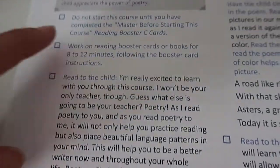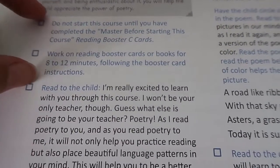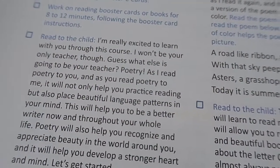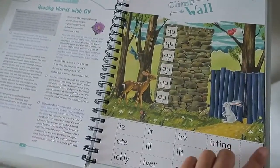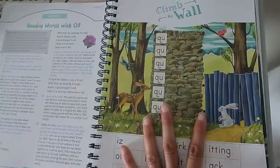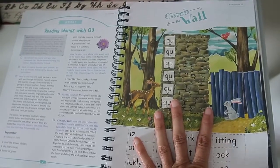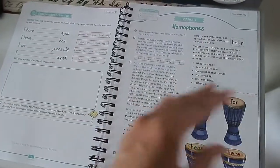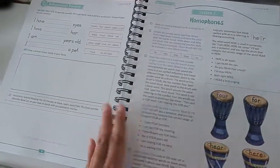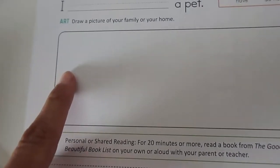In a lot of the lessons, there are different activities to play with your kid to make sure they're having fun while learning. If your child is not having fun, a lot of times they're not really learning. Kids learn better when they're enjoying the coursework, and that's why the Good and the Beautiful always has a great variety of activities to keep your child engaged. You'll also find writing practice and a little bit of art, and then they'll do their personal or shared reading.